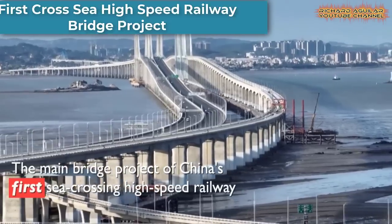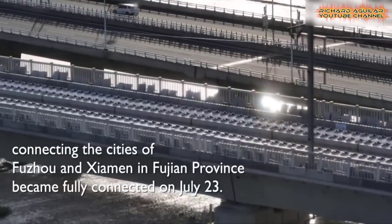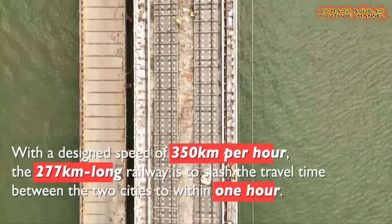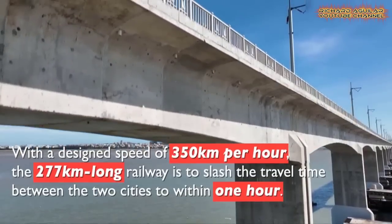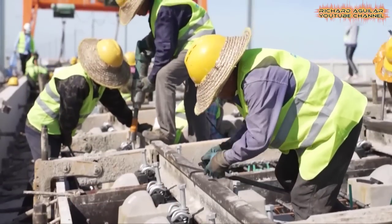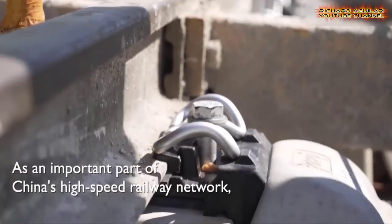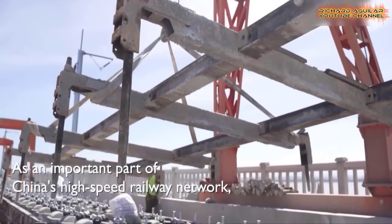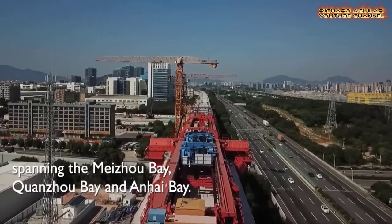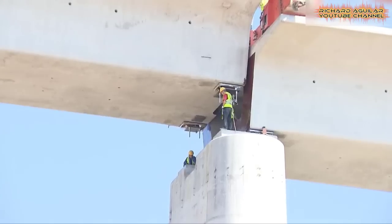The main bridge project of China's first sea-crossing high-speed railway connecting the cities of Fuzhou and Xiamen in East China's Fujian Province became fully connected. This project paves the way for the further construction of the railway, which is expected to open to the public in the near future. With a design speed of 350 kilometers per hour, the 277-kilometer long railway is expected to slash the travel time between the two cities to within one hour.